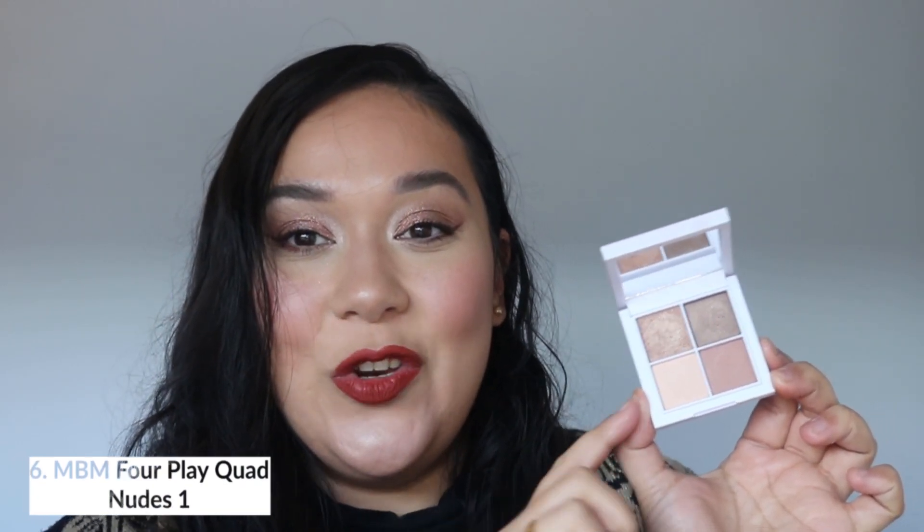In my number six position is one I did not think was going to rank this high. I know it's still the middle, but this ranked way higher than I expected — because I'm using it way more than I expected. This is the Makeup by Mario 4Play Quad in Nudes 1. I ranked this in second place in that video, but this is one of those eyeshadow palettes I've realized I love working with. I reach for this way more than the other two. It's just a perfect color story — effortless, mistake-proof, really easy to work with. Good mattes, looks great on the eyes, I don't have to spend a lot of time with it. If you are looking for something for everyday use, this is the one you need to get.